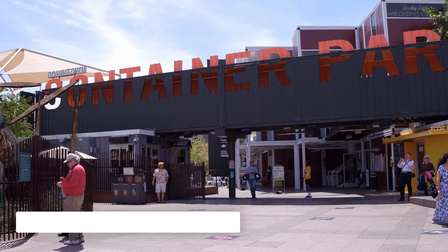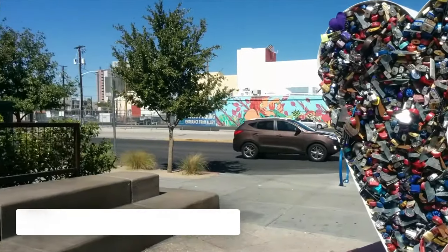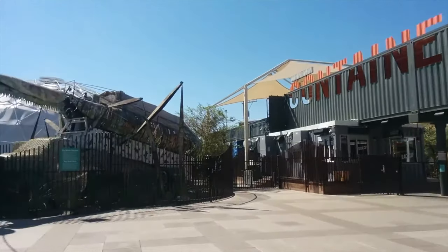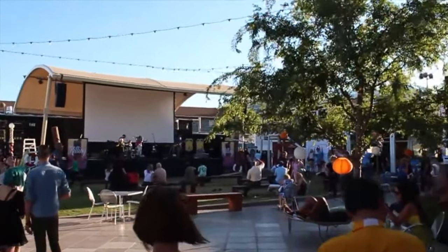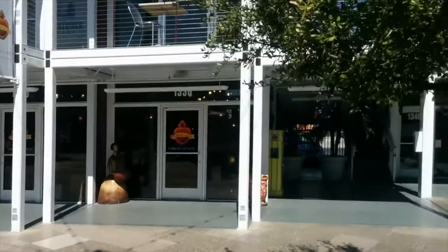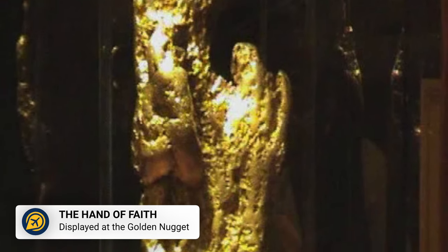Not far from Fremont Street is the Downtown Container Park. This is a hub of stores, dining, and entertainment, but also a quirky, free attraction in Las Vegas. This open-air complex is a great place to wander around, and you can also enjoy free concerts and performances here that run throughout the year, making it a great place to escape the bustling Las Vegas Strip.